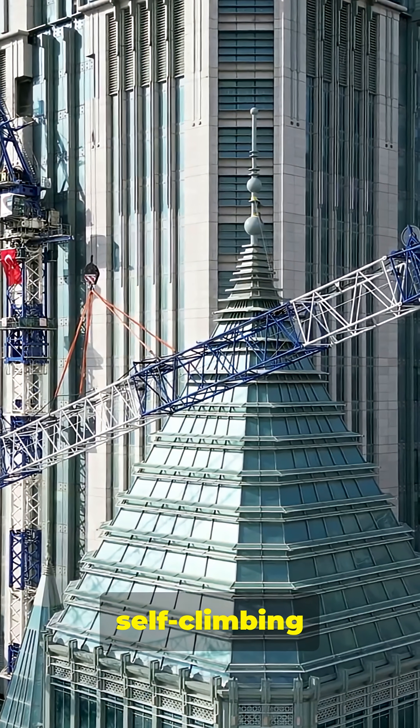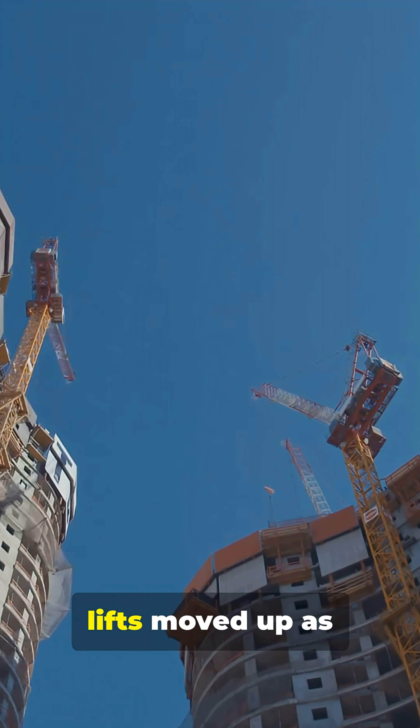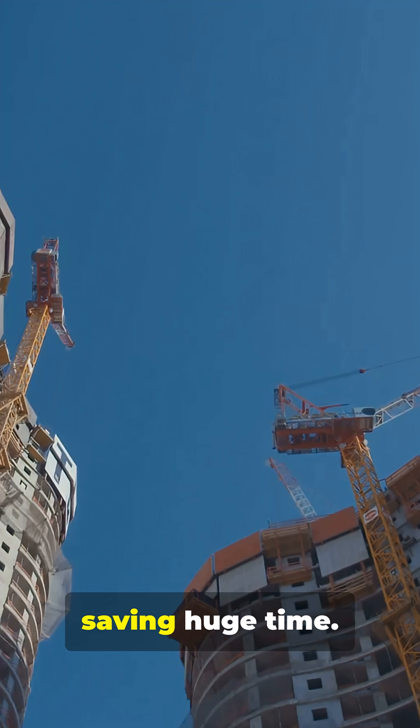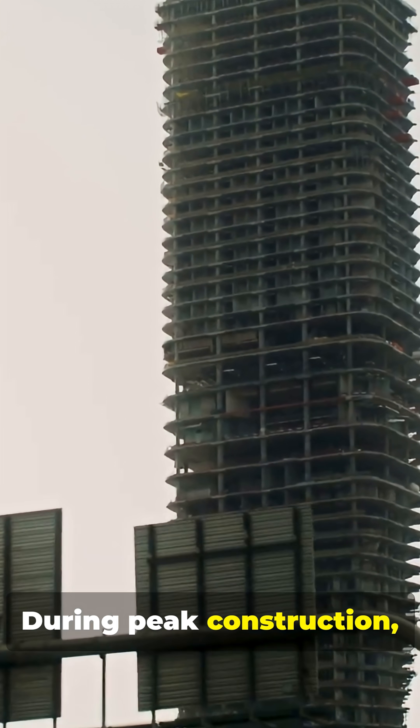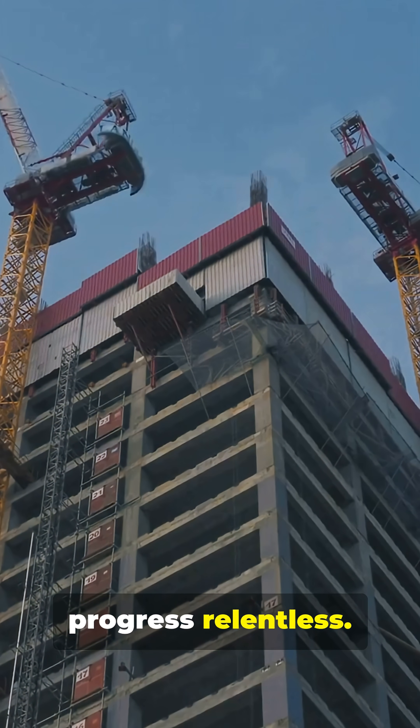Using a core-first approach, a self-climbing formwork system climbed the tower without cranes. High-speed jump lifts moved up as the building grew, saving huge amounts of time. During peak construction, each floor took just three to four days, and efficient sequencing kept progress relentless.